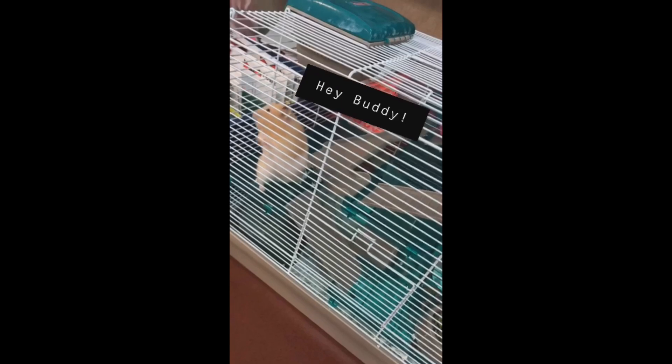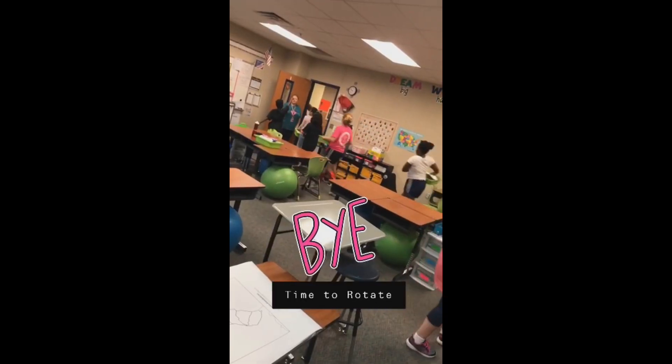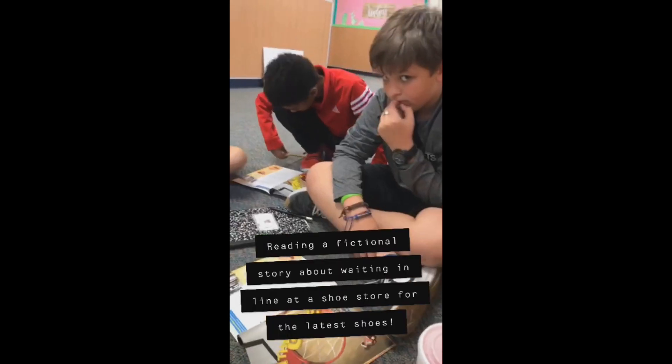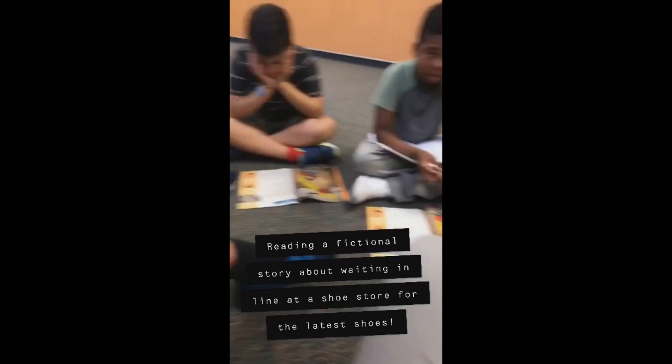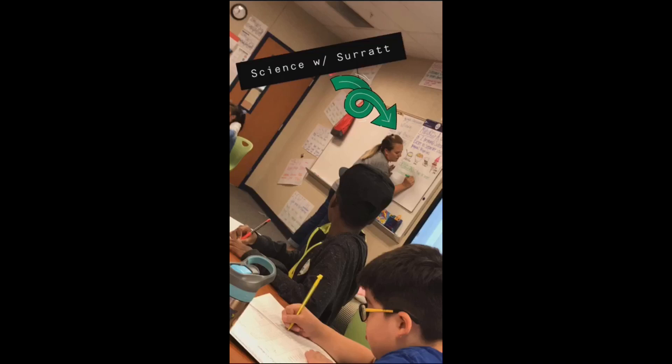Good morning, good morning! The fifth grade student council speeches are getting underway.